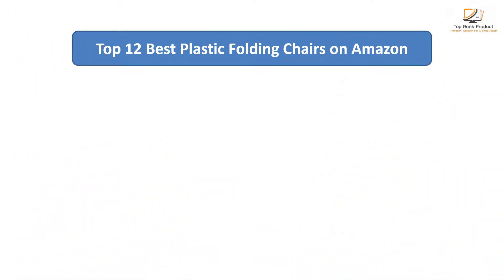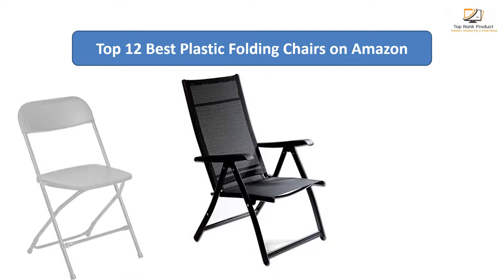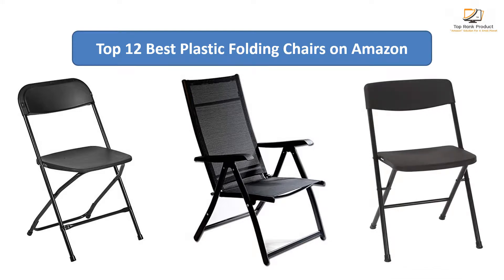Find the best plastic folding chairs on Amazon. We analyzed consumer reviews to find the top rated products. I am going to review the top 12 best plastic folding chairs on the market.